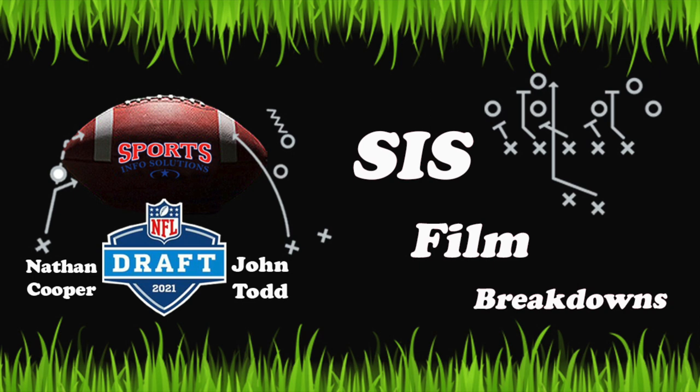Hey everyone, my name is Nathan Cooper and welcome back to SIS Film Breakdowns. It's draft week, so what better way to celebrate than give you another Film Breakdowns episode to use in your draft preparations.